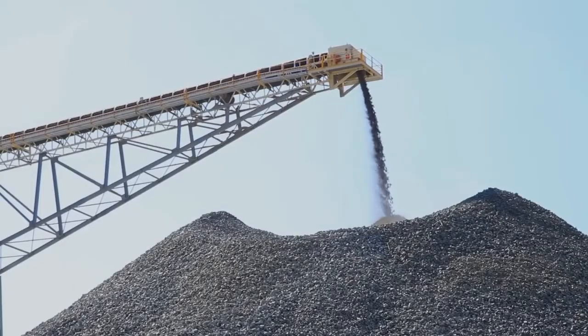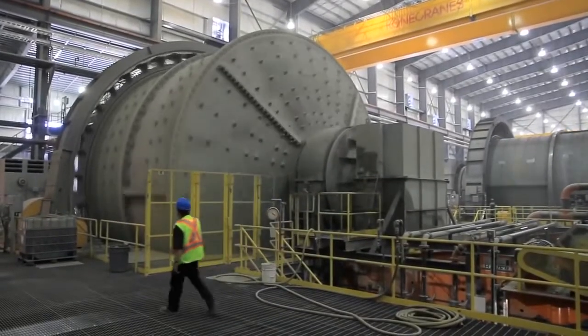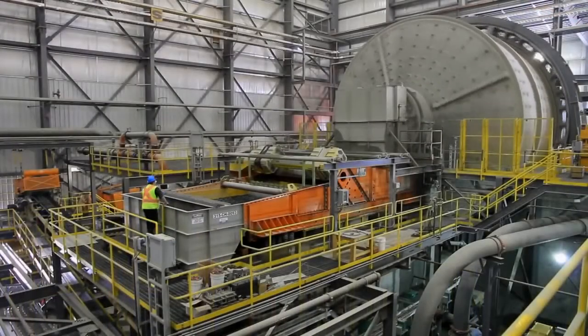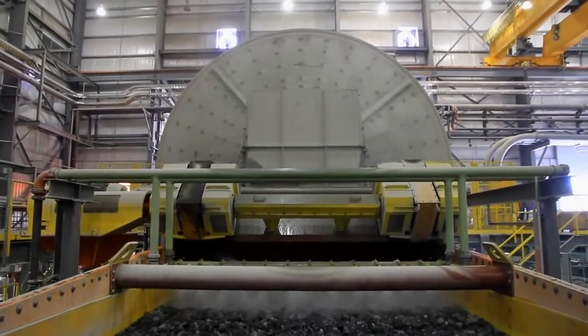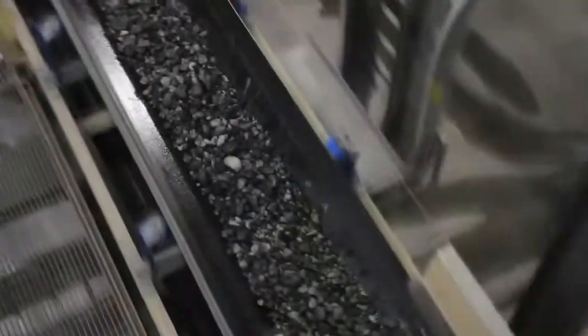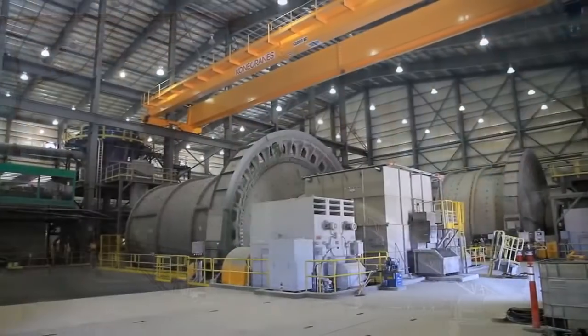From the coarse ore stockpile, the ore is conveyed into the concentrator building and enters the 34-foot diameter SAG mill powered by two 8,500-horsepower motors. In the SAG mill, water is added with the ore and tumbled with 5-inch diameter steel balls to grind the rock to less than 2 inches in size. This product flows to a 12-by-28-foot vibrating screen; ore less than half an inch drops through and is pumped to the two ball mills for further grinding, while ore greater than half an inch is conveyed to a pebble crusher, crushed to approximately half an inch, and returned to the SAG mill.